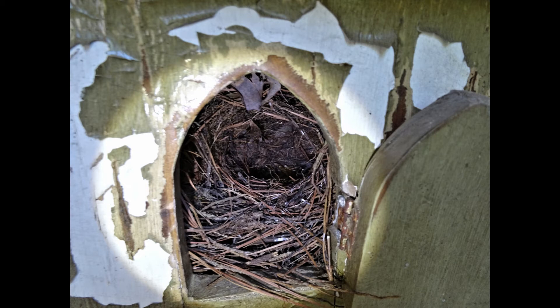The nest itself is designed a bit like an igloo. The entry chute leads to the living area. This area is lower than the entry, so the baby wrens can't get up into the chute until it's time to leave the nest. Then the mother gets one out of the nest and the others follow.